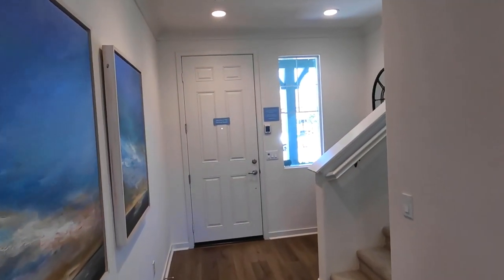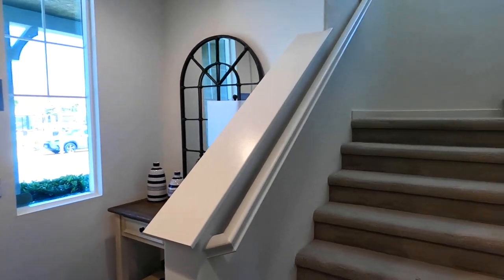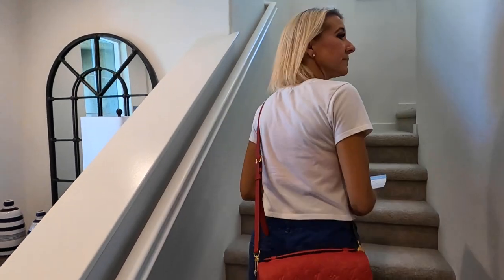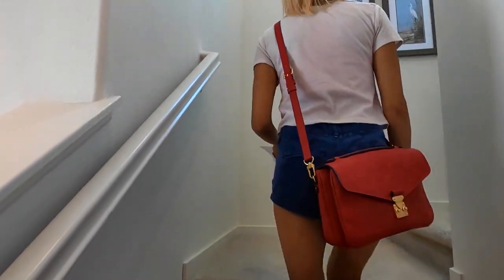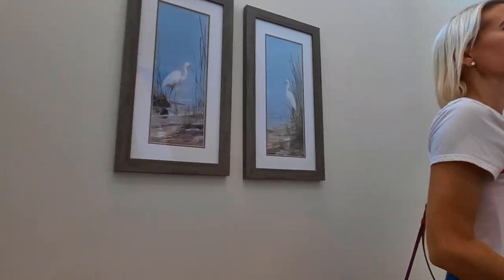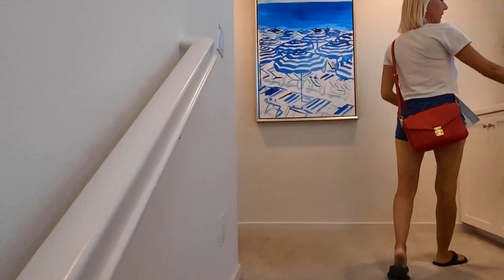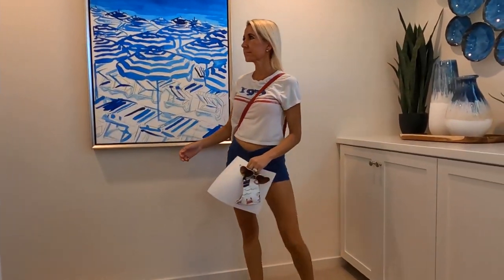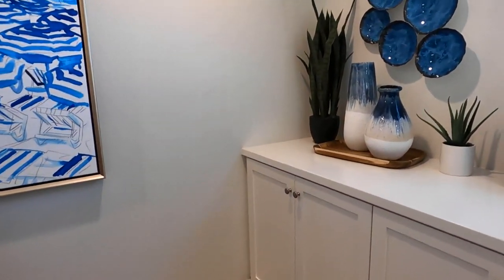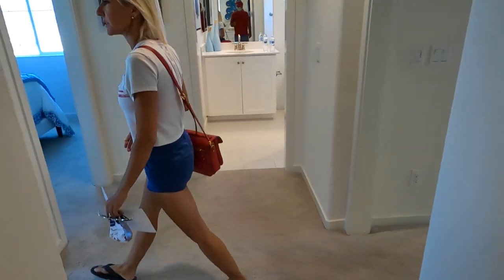You are in the Festival model. Nine-foot ceilings. It's only 1,685 square feet? It feels really big. There won't be a loft — no loft — but there are some cabinets right here on the landing, which is nice.